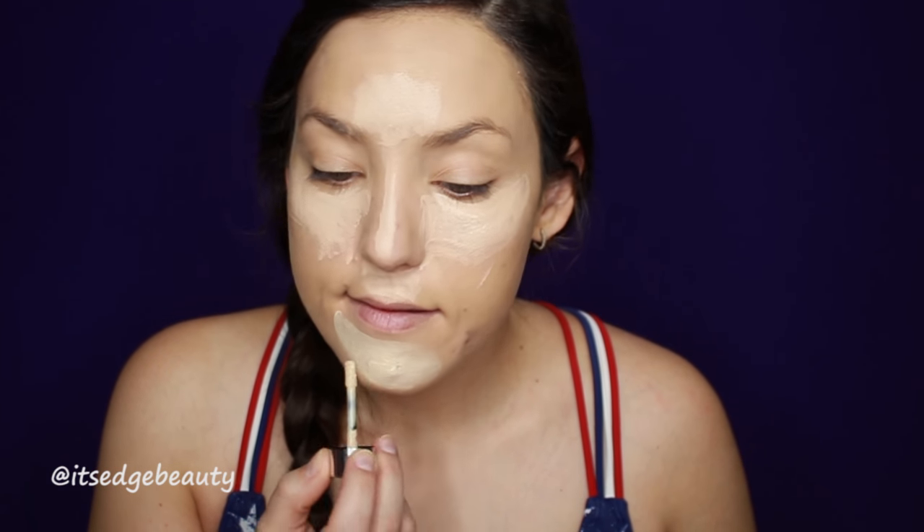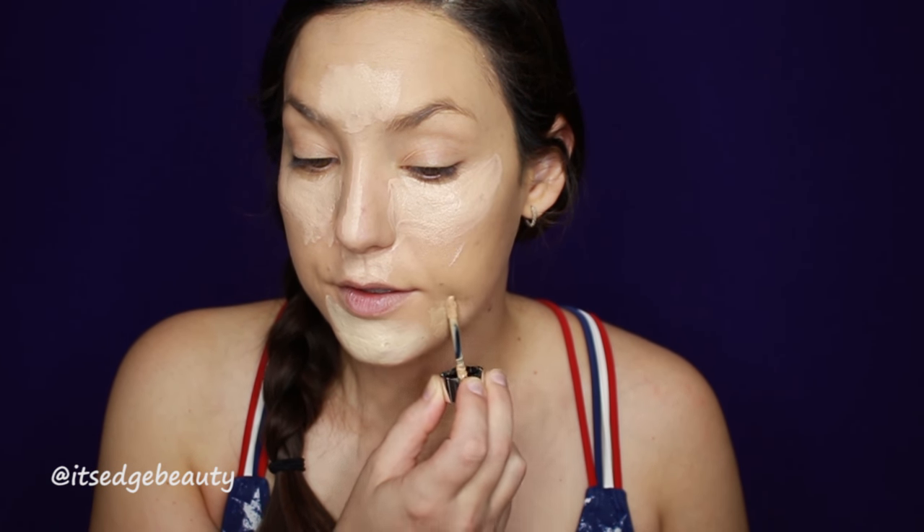Now I'm going to go in with my Maybelline Fit Me Concealer in Fair. As you can see, that foundation gives a very natural finish and you can still kind of see your skin. Then for my chin I'm going to use the It Cosmetics Bye Bye Breakout Concealer in Fair, and over here the same It Cosmetics Bye Bye Breakout in Light, and we're gonna blend.